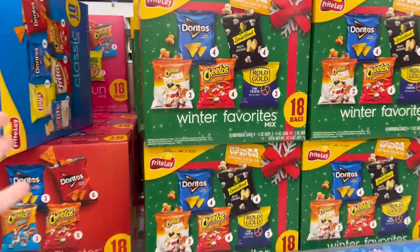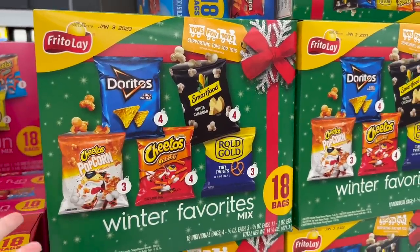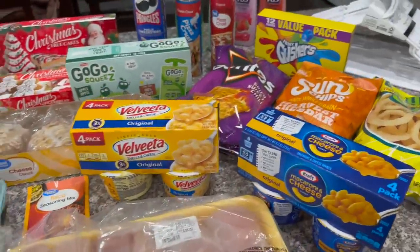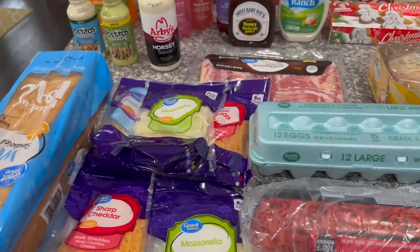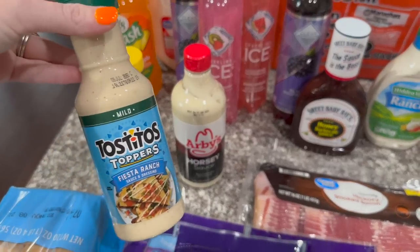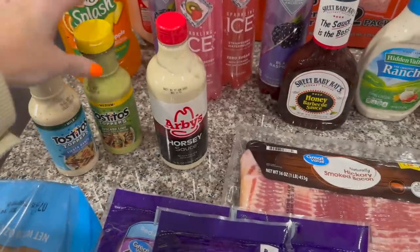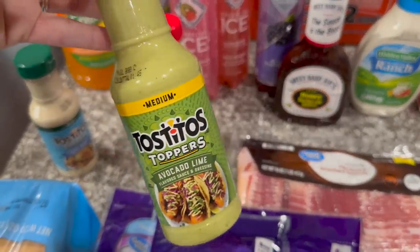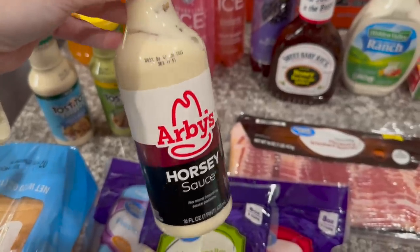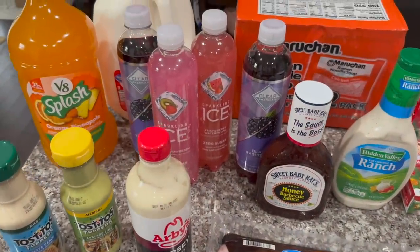We have some Winter Favorite Mix Frito Lays. First of all, if you're here for a healthy haul, you're at the wrong place — go ahead and click out. There's absolutely no produce in this haul at all. This is a snack haul. So I got some of these Tostitos Toppers — I've been looking for these literally since May and I'm so excited. I got the Fiesta Ranch and the Avocado Lime. I also finally found the Arby's Horsey Sauce. I could not get my hands on the Arby's Sauce, so I'll have to look again once they restock.